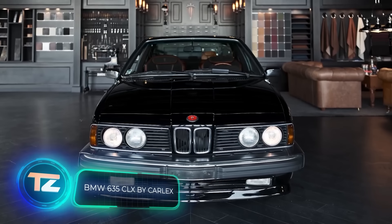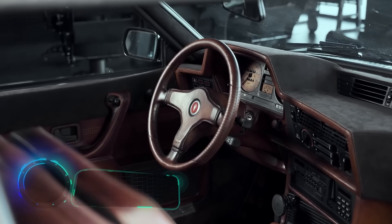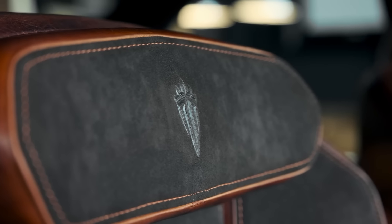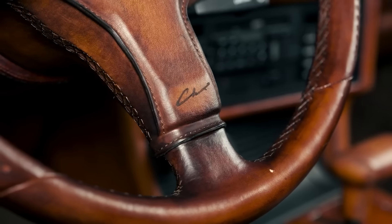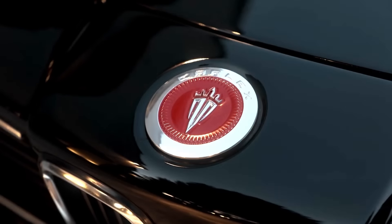Completing today's lineup is the team at Carlex Design. Take a look at what they've turned a 1986 BMW 6 Series Coupe into — presenting the BMW 635 CLX Limited Edition, the first model of Carlex's collection of seven classic BMWs. They focus mainly on the interior, adding specially aged leather and Alcantara upholstery.